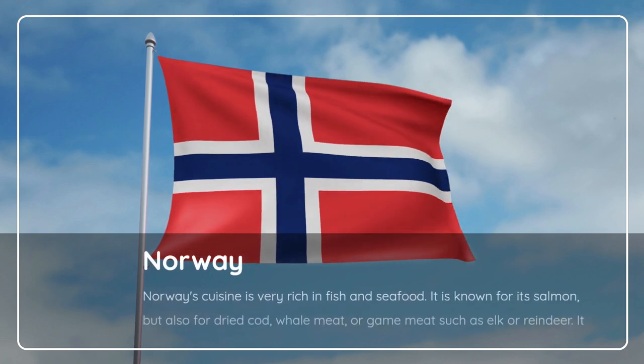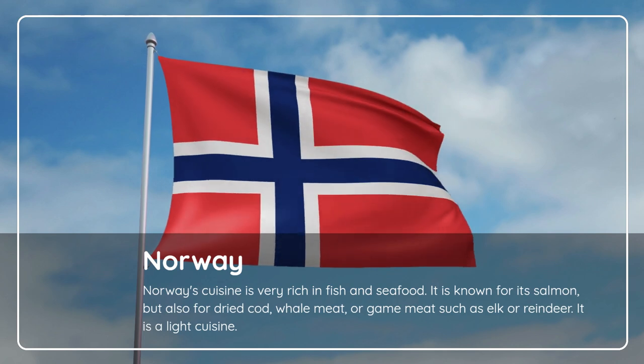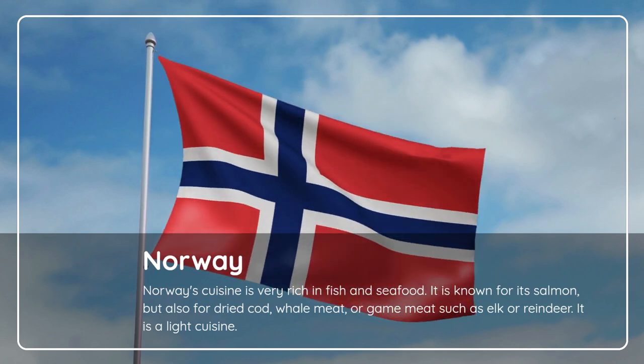Norway. Norway's cuisine is very rich in fish and seafood. It is known for its salmon, but also for dried cod, whale meat, or game meat such as elk or reindeer. It is a light cuisine.